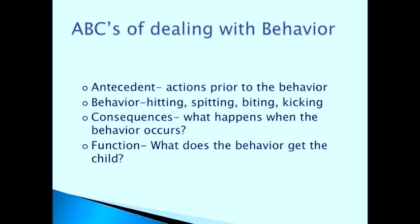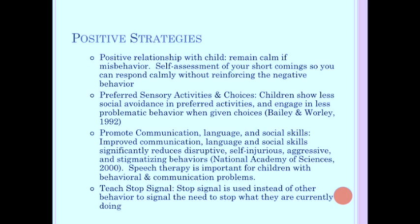When dealing with behaviors, use positive strategies. Have a positive relationship with the child and try to remain calm during the behavior — especially for kids who really want attention. I've worked with kids who think that you getting mad is hysterical, so they'll try to make you mad for entertainment. Be aware of your own shortcomings so you know what your responses usually are and can respond calmly without reinforcing negative behavior. Preferred sensory activities and choices reduce problems: children show less social avoidance in preferred activities and engage in fewer problematic behaviors when given choices.